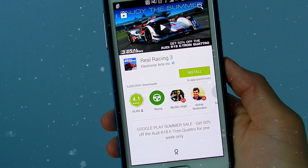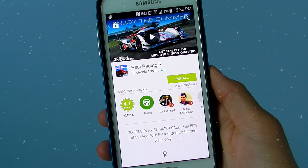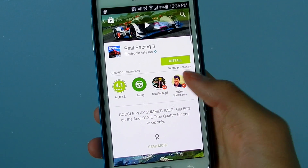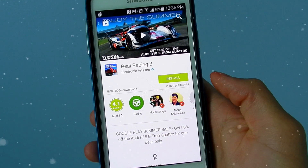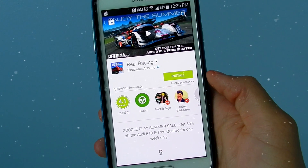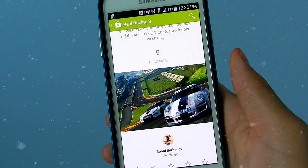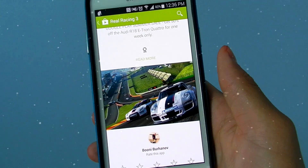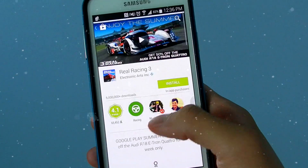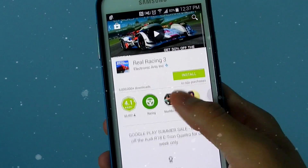Hey guys, this is TechMoney here. In this video we're going to be updating the Google Play Store. It just got an update — it's not official yet, but you can download it. There's a website I'm going to put a link below in the description, so go ahead and click that. It's very easy to update: you just have to download the APK file and it will update once you install it.